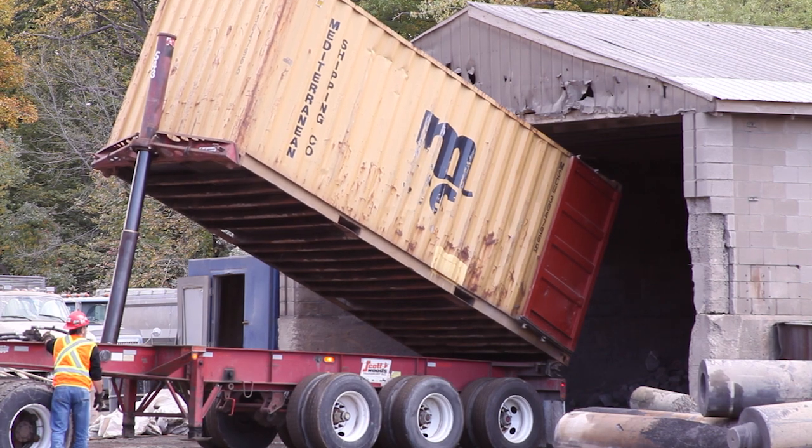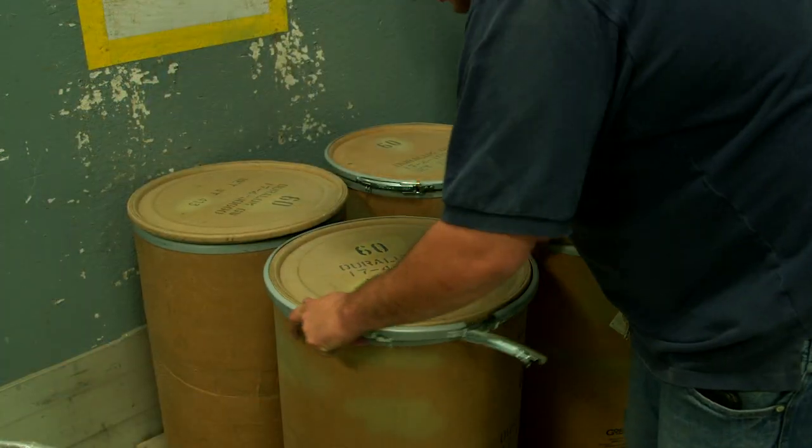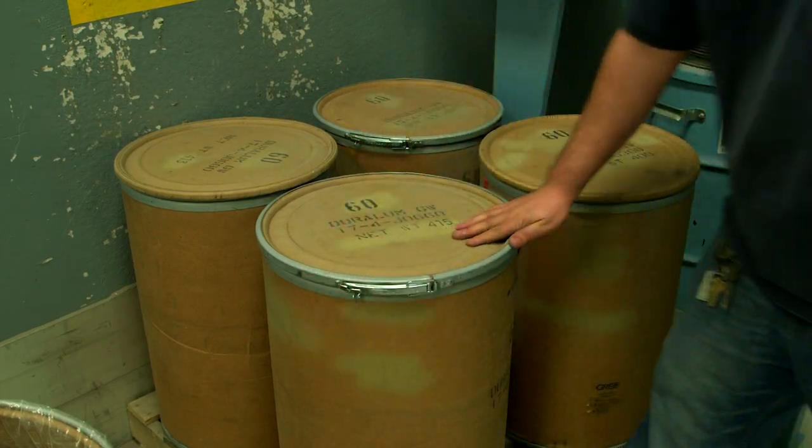Recycling spent aluminum oxide will reduce material handling for waste products, eliminate landfill costs, avoid disposal costs and liabilities, and most importantly, green your supply chain.